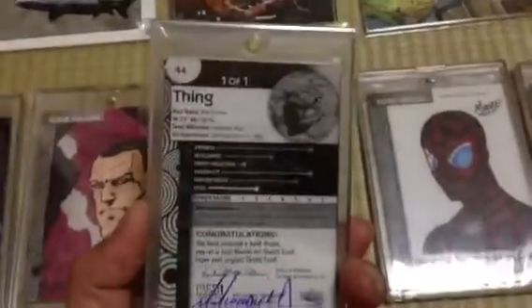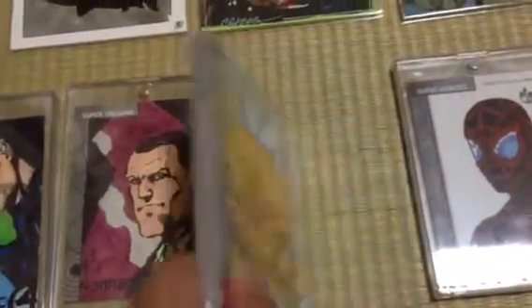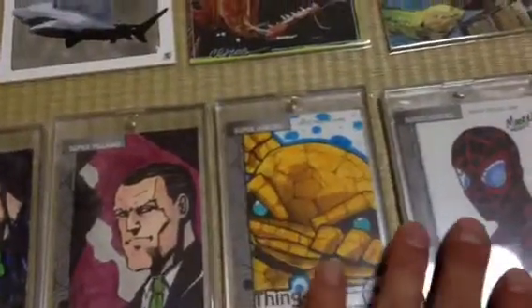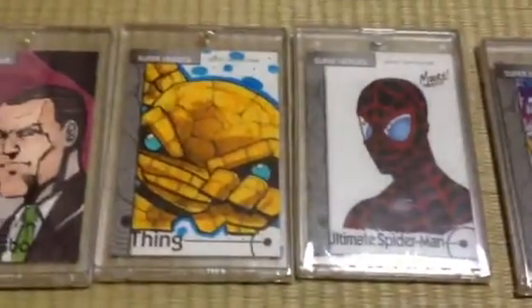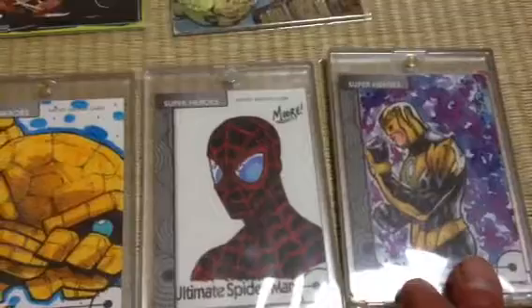That's kind of what the back looks like. You can go through and see the card number there, and you can go through and collect the entire set. I know there are a couple of people on Blowout that are doing that — they're just trying to collect one sketch card of every single character. That's a pretty cool endeavor, in my opinion.